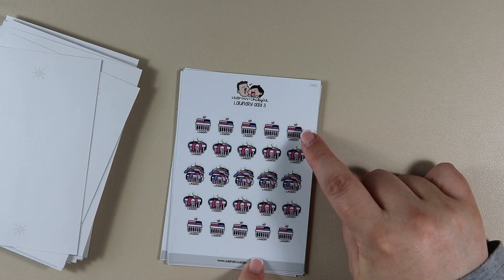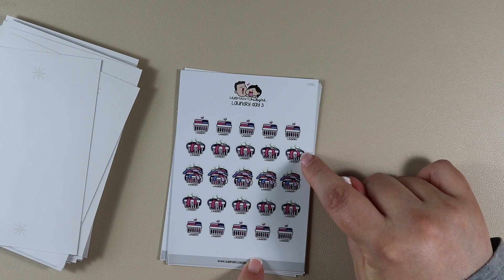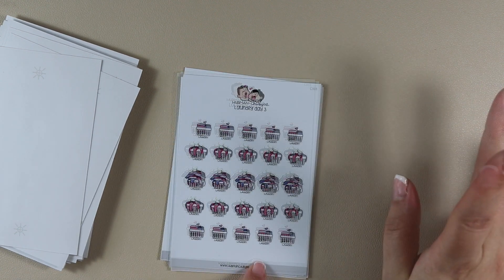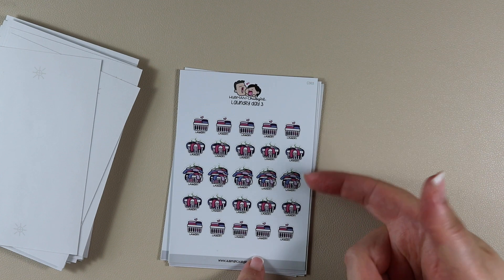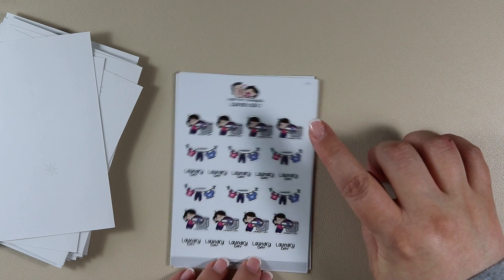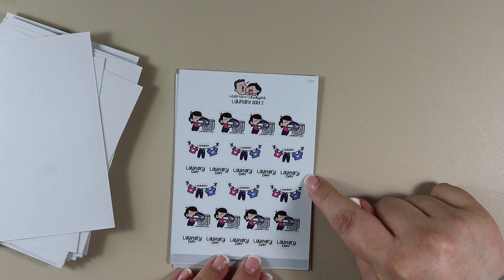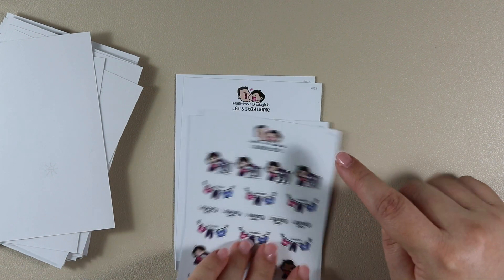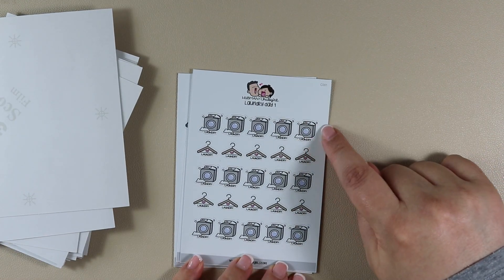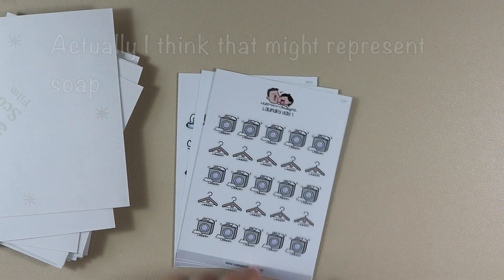Then Laundry — a basket of folded laundry, a basket of overflowing laundry with smell coming out of it, then a basket with a mountain of laundry and smell coming out too, and then those repeat. Then Laundry Day 2 — she's putting the washing in the washing machine and then hanging it on the line, and then it just says 'laundry day.' Then Laundry Day 1 — a washing machine with clouds around it, a hanger with a heart in the middle saying 'laundry' underneath, and that repeats.